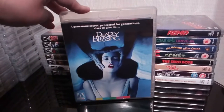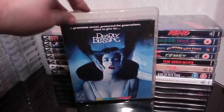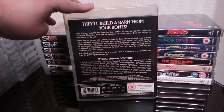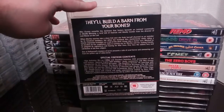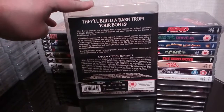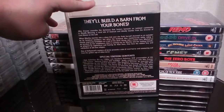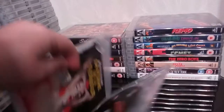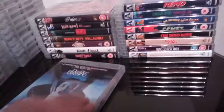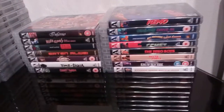Next up is Deadly Blessing — Wes Craven. Fantastic film, excellent film. Another one of those eighties films I really enjoyed. Not too bad extras on this of course. It's also the two-disc Blu-ray and DVD dual format release.